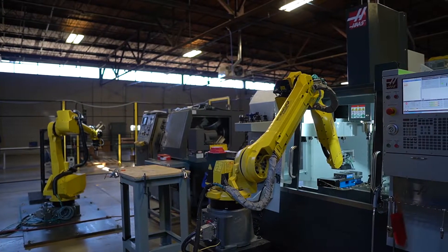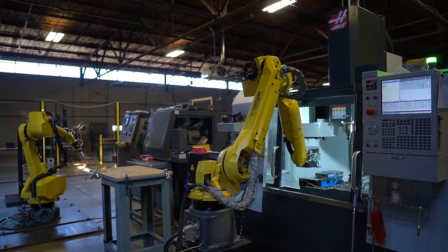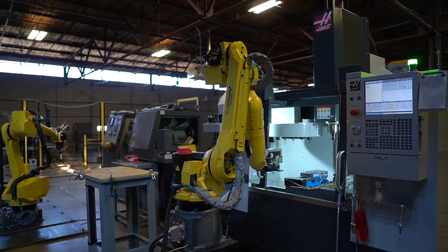When you think about manufacturing, the image that might come to mind might be something like this — an industrial robot working with a machine tool to build some product. You might be surprised to learn that less than 10% of manufacturing actually looks like this. And that's a big problem. Let's dig into it together.